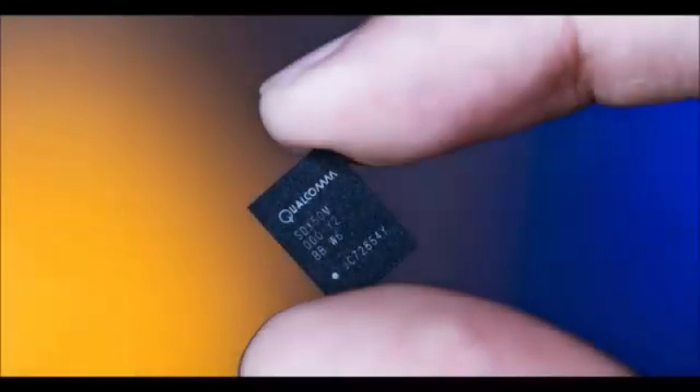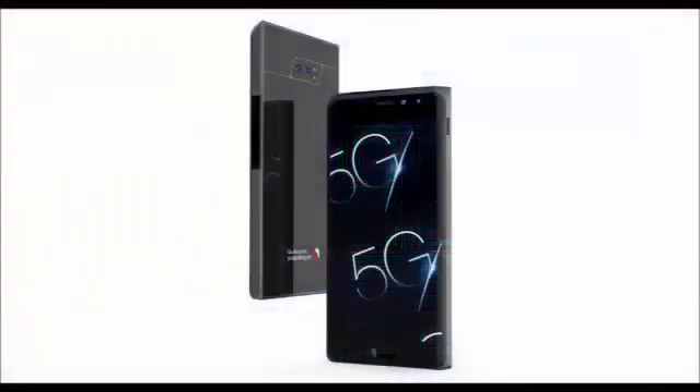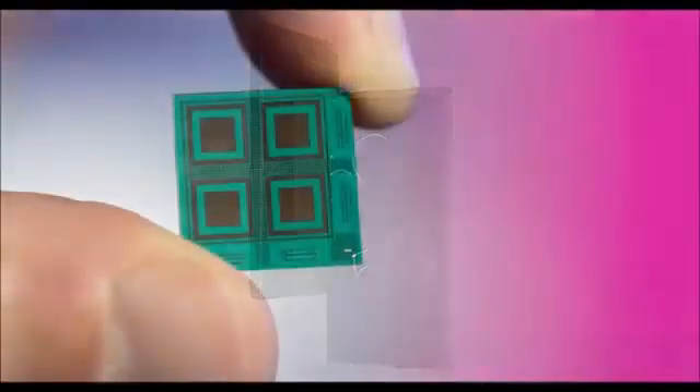Qualcomm's Snapdragon X50 is the world's first 5G modem for smartphones. Qualcomm's long march towards 5G took a few steps closer to reality today, as the company announced that it has completed its first test of a 5G connection on a mobile device.